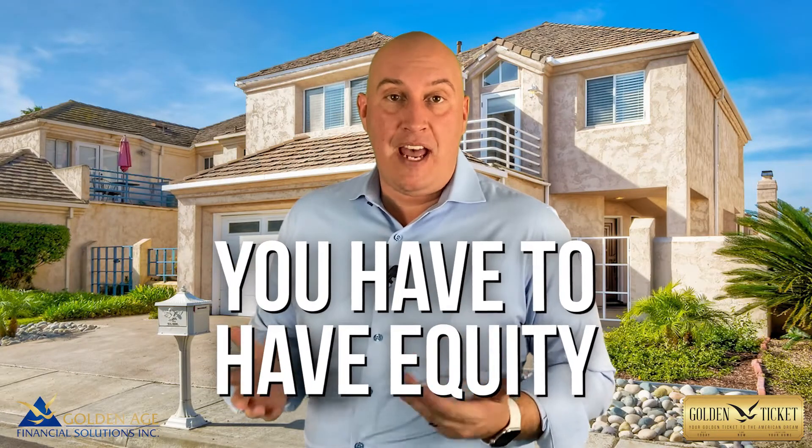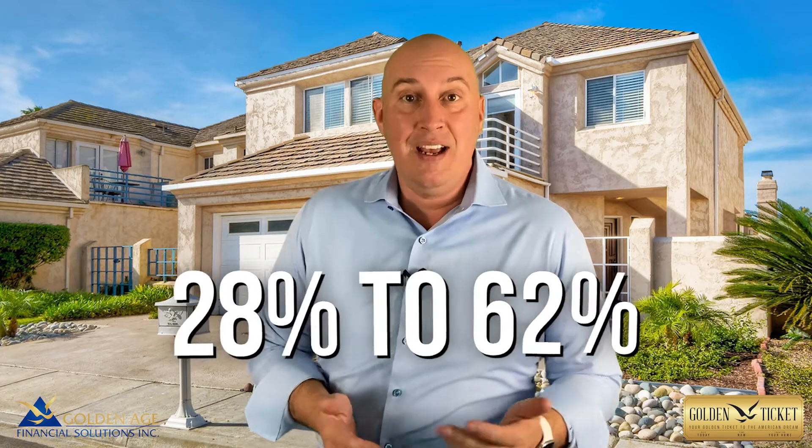The key part is that you have to have equity. In fact, depending on your age, you have to have somewhere between 28 and 62% of available equity in your home.